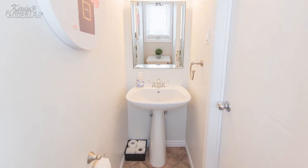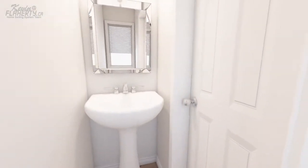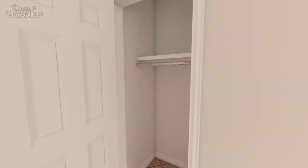The hallway sports a two-piece powder room, easily accessible for family and guests. Just beyond the foyer is a storage closet, the perfect spot to store your seasonal accessories.